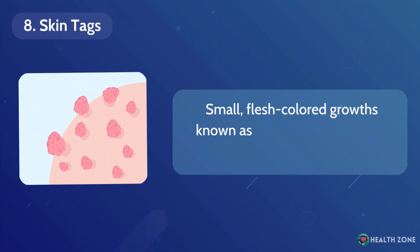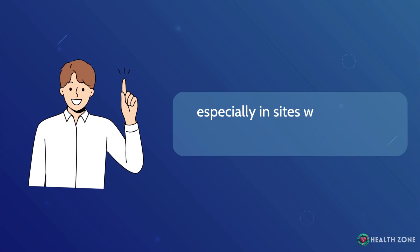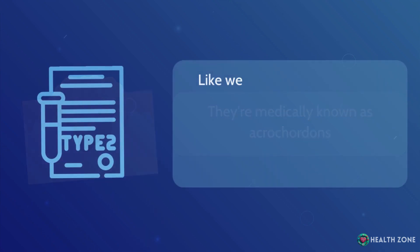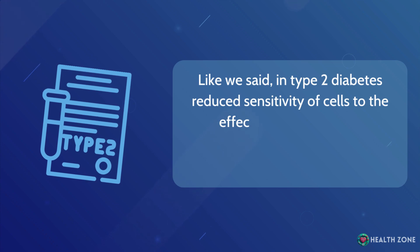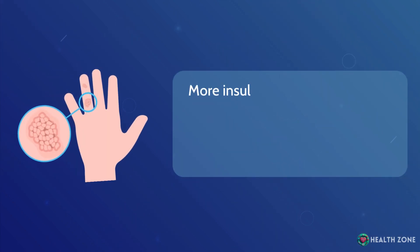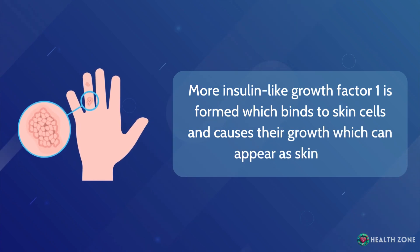Skin tags: Small, flesh-colored growths known as skin tags can be more common in people with diabetes, especially in sites where there's friction between skin. They're medically known as acrochordons. In type 2 diabetes, reduced sensitivity of cells to the effects of insulin causes compensatory elevation in insulin levels. More insulin-like growth factor 1 is formed, which binds to skin cells and causes their growth, which can appear as skin tags.